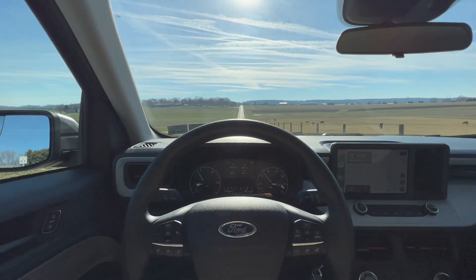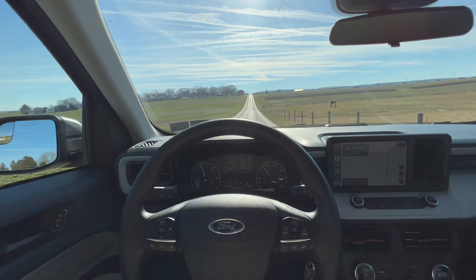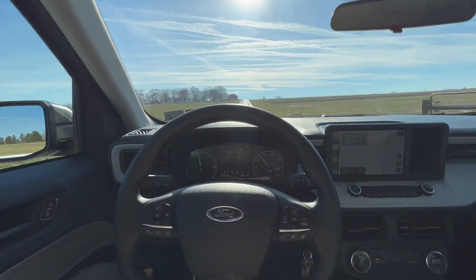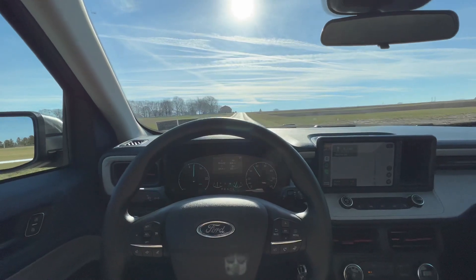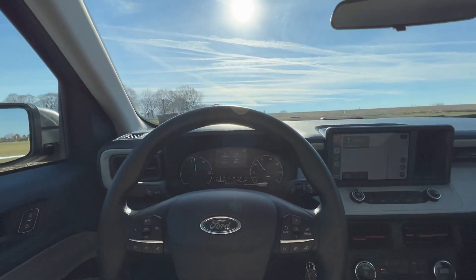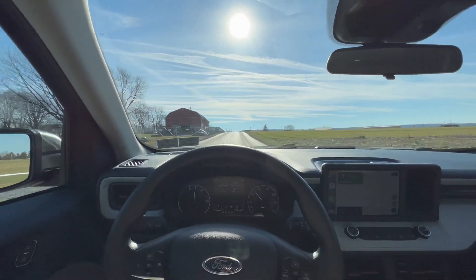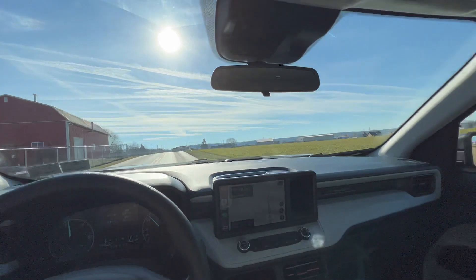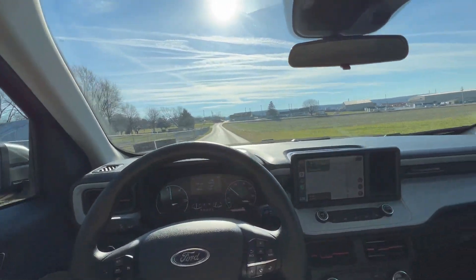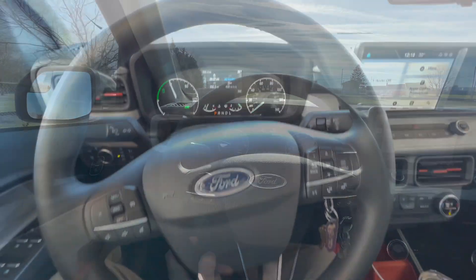We're averaging about 35 miles per gallon with 355 miles on the tank. We're almost at a quarter tank, so we could probably get close to 500 miles on this tank. A lot of people were saying the first few fill-ups aren't very accurate through the computer, so after this delivery I'm going to fill up and see what the actual gas mileage is — whether the gas tank was actually full to begin with.